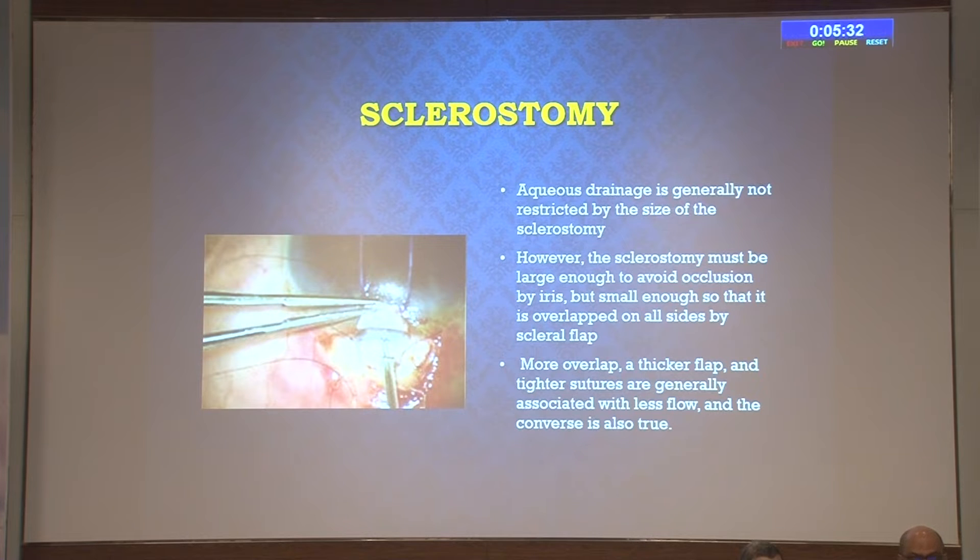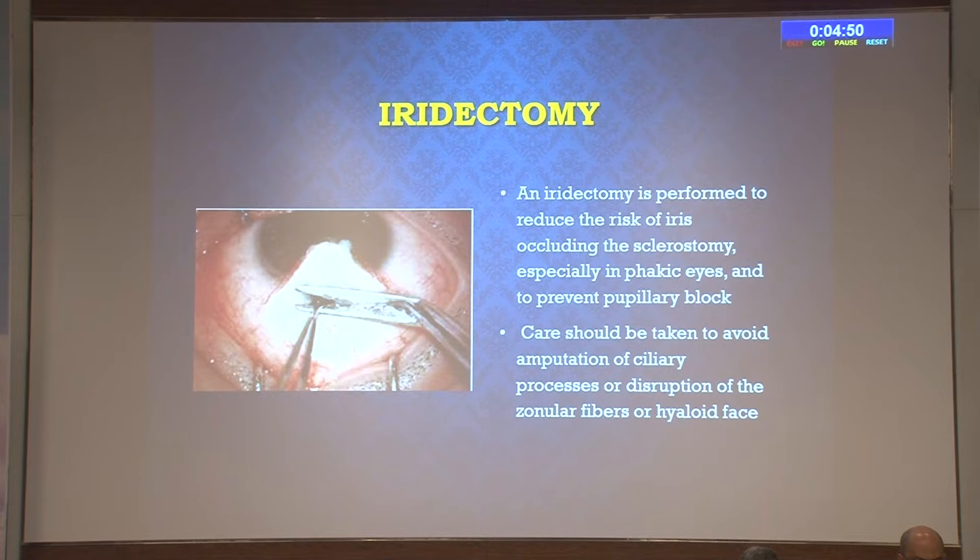Regarding the sclerostomy: aqueous drainage is generally not restricted by the size of the sclerostomy unless it is abnormally small. However, the sclerostomy must be large enough to avoid occlusion by the iris, but small enough so that it is overlapped on all sides by the scleral flap—it should not be eccentric. It should be reasonably large so that it is not occluded by the iris. An iridectomy is performed to reduce the risk of iris occluding the sclerostomy, especially in phakic eyes and to prevent pupillary block. Care should be taken to avoid amputation of the ciliary processes or disruption of the zonular fibers or vitreous face.